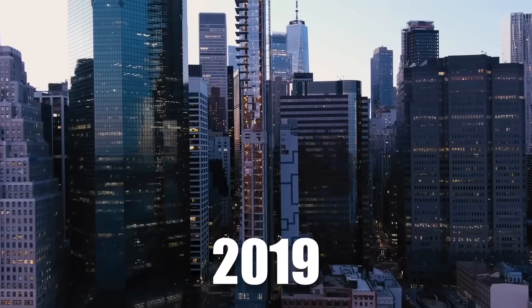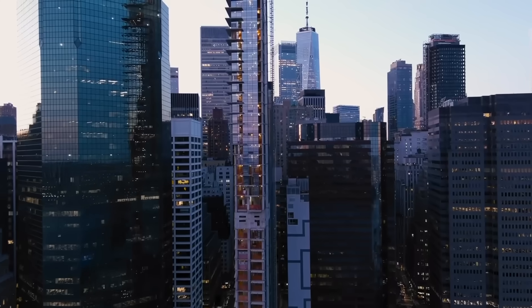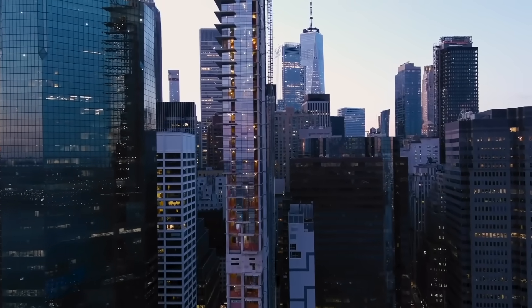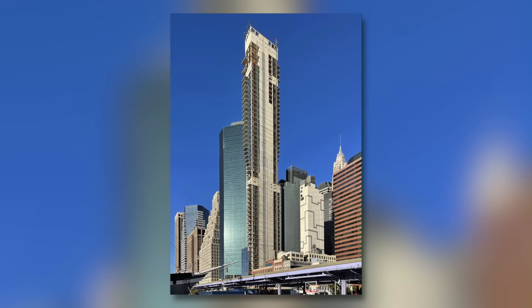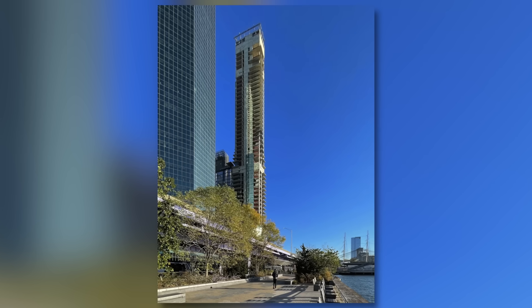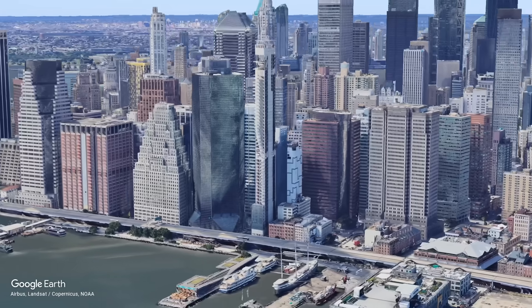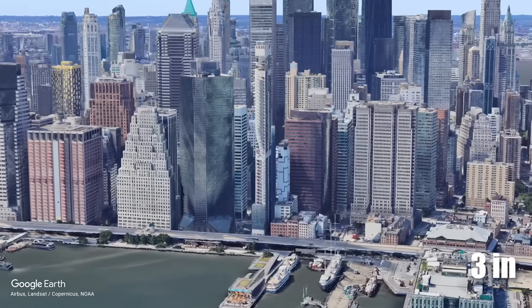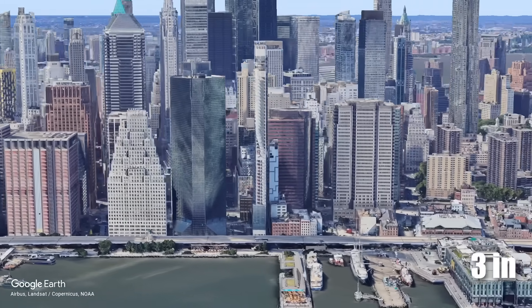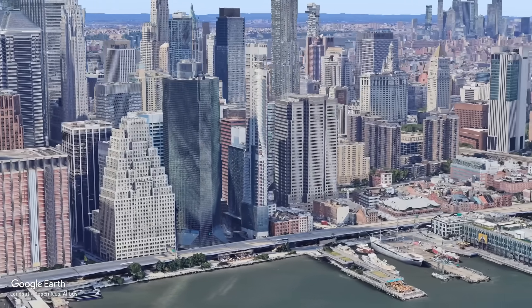In 2019, the unthinkable happened. The contractor, locked in a bitter dispute with the developer, revealed a bombshell secret. Their measurements confirmed what some had begun to whisper: 161 Maiden Lane wasn't quite vertical. It leaned a surprising three inches — about the width of a smartphone — to the north. So how can a skyscraper end up like this?